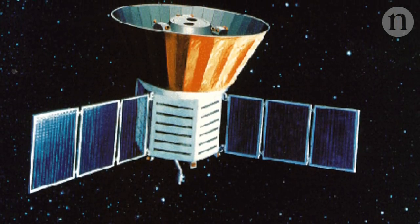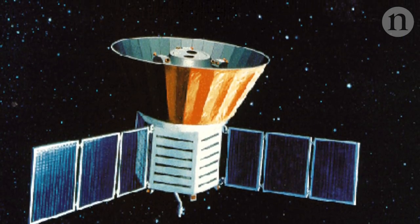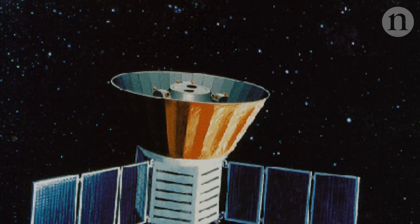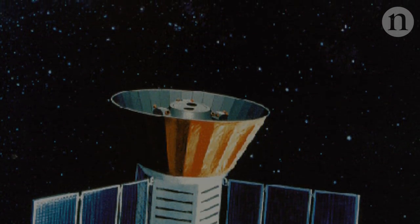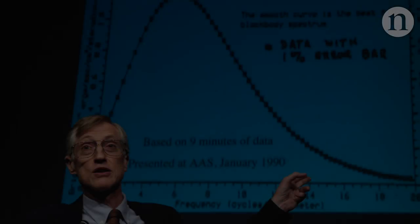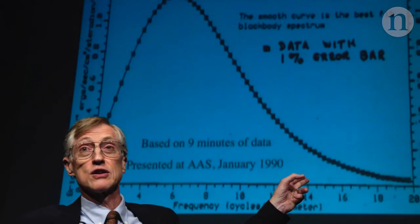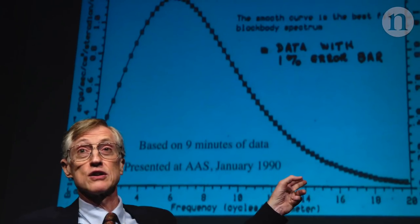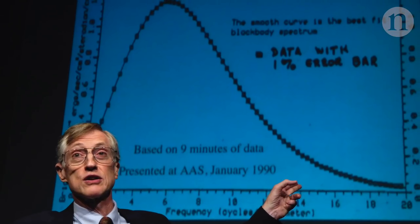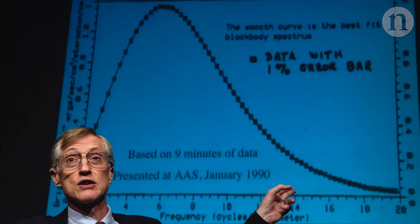The first major discovery from COBE arrived just weeks after launch in early 1990. It was not yet a map, but an analysis of the bands of light — the spectrum — that make up the radiation. John distinctly remembers the reaction when he first showed this graph: when he put up the view graph showing the spectrum of the cosmic background radiation, he didn't say anything, and within moments the entire audience had stood up and was applauding.